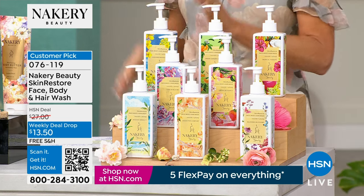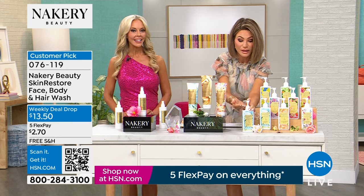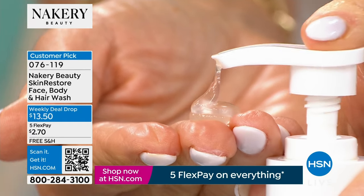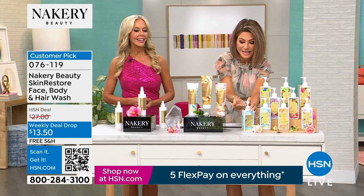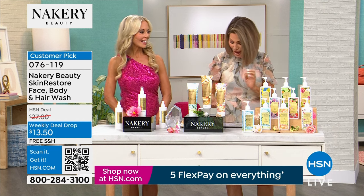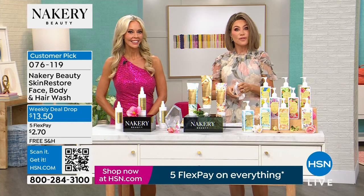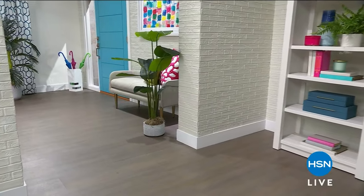$2.70 to get home, for customer appreciation only. Customer pick. Last chance — it's our weekly deal drop and the week ends tomorrow. Also, if you're noticing on our sets there are a lot of beautiful faux plants — they are faux. They're from our Nearly Natural line on hsn.com. Go there right now if you're looking for indoor or outdoor plants — beautiful, easy to care for, you just wipe them off. We've got more coming up right after this.